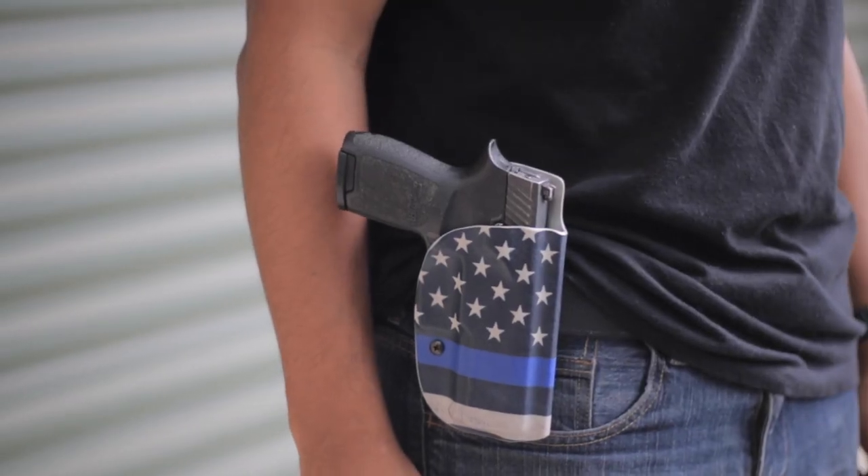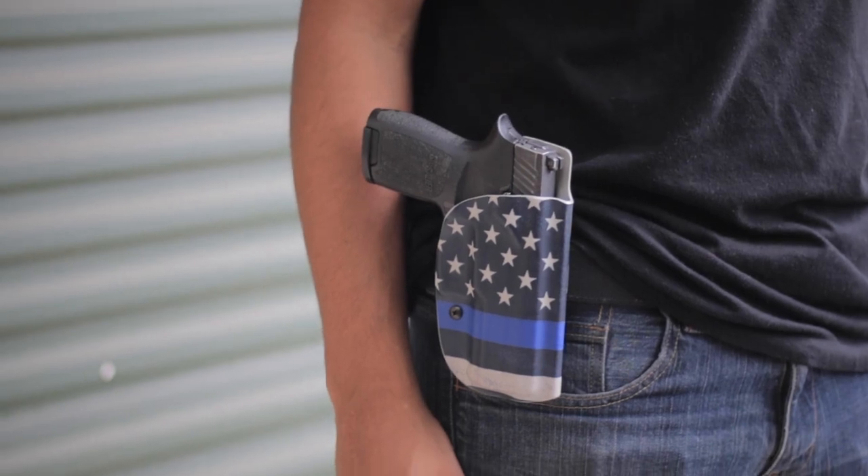Next up, we're going to talk about carry positions. With paddle holsters, you can essentially carry anywhere you want on your waistband. Even a cross draw is a possibility. Appendix is probably one of the least common paddle holster carry positions, with three and nine o'clock being the most common.